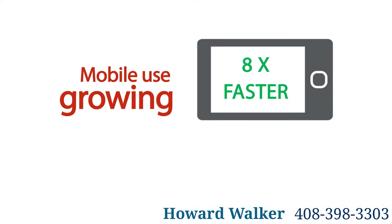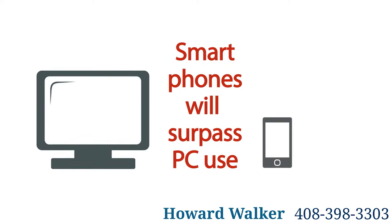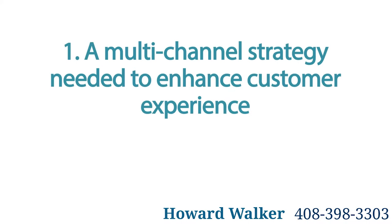Five key mobile trends to watch and master. The mobile web continues to grow at a rapid pace, smartphones are becoming smarter, and internet connectivity is improving, resulting in the immense growth of the mobile web. But what does it mean for your business? Here are five mobile trends to take advantage of and get ahead of your competitors.